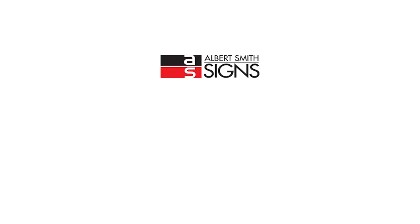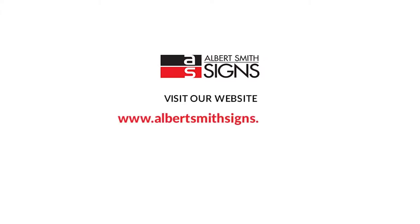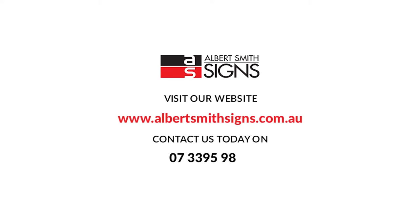To view our extensive product range, visit our website www.albertsmithsigns.com.au. For an obligation-free quote or to speak to our professional team, contact us today on 07 3395 9888 or email us at enquiries@asgroup.com.au.